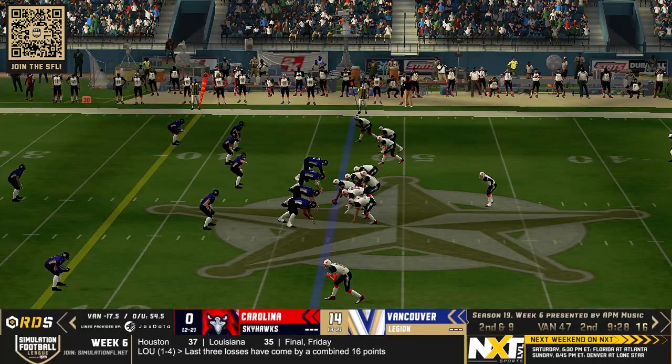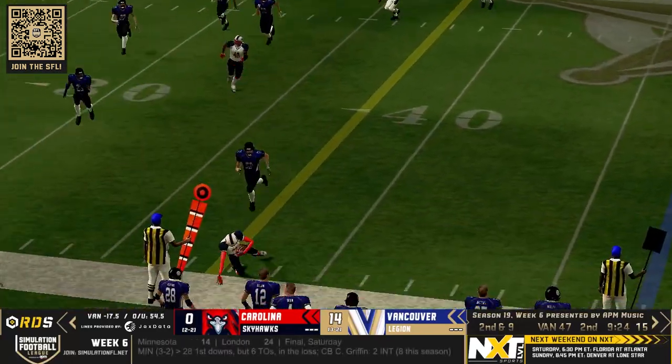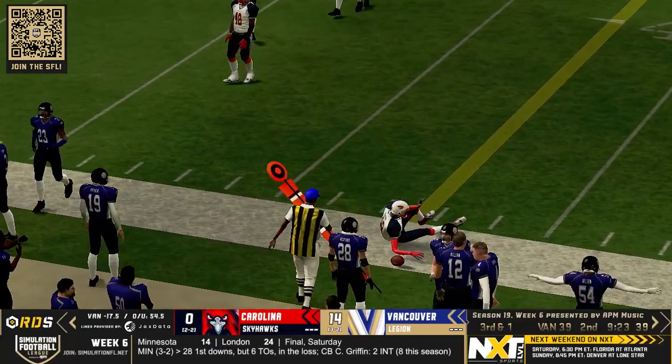A standout for the Vancouver Legion today. Play action again for the Carolina Skyhawks, but it took a little bit of time to develop — a nice throw and catch.